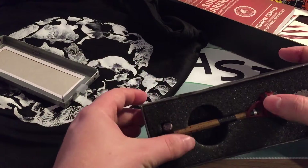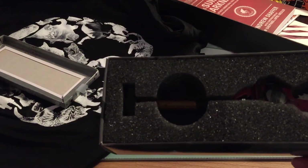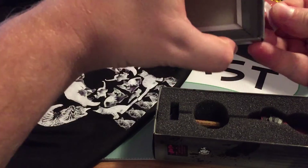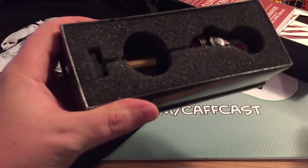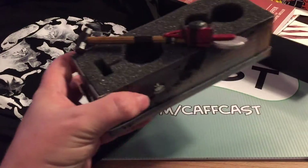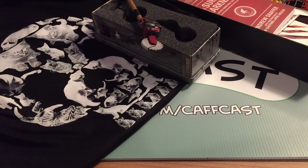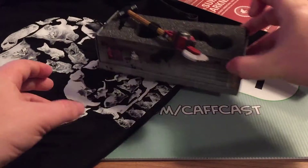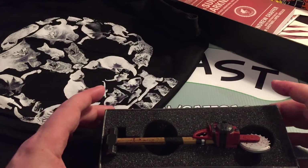It looks like there was supposed to be something here but there isn't, so I'm not quite sure what that's about. Anyway, a Dead Rising kind of item. What I'll do is put it at the very front here so you guys get a chance to look at it, because it is quite a cool thing.